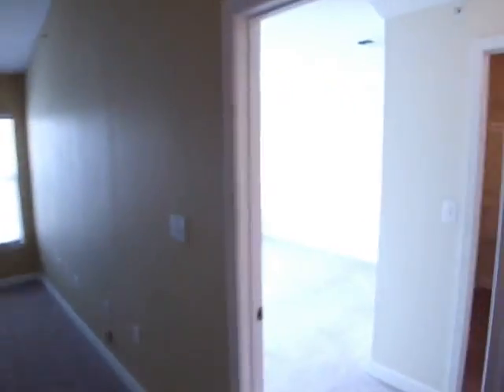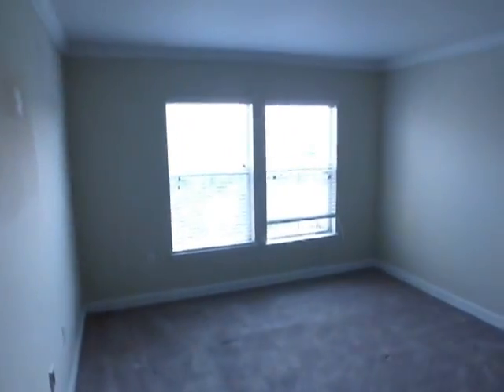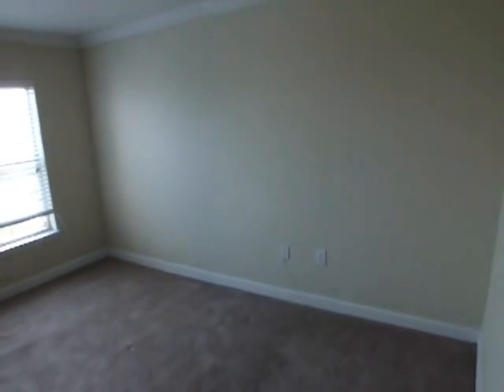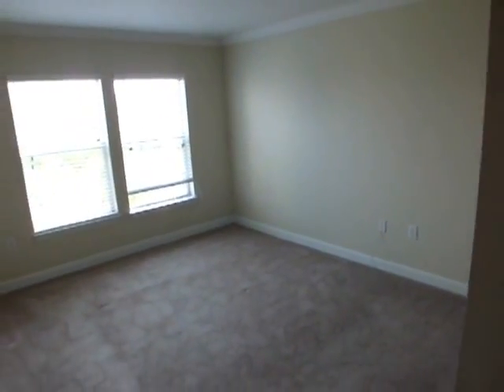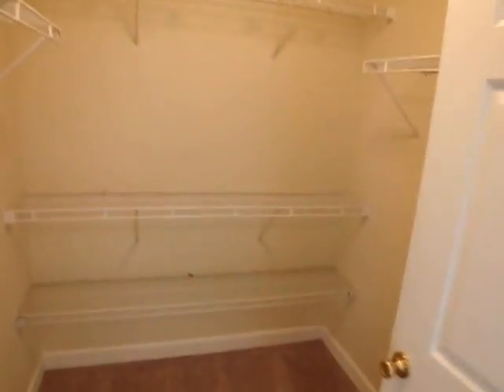Now we're going to take a quick look into the master bedroom. It's a good-sized room — could easily accommodate a king-sized bed and quite a bit of furniture. Lots of storage racks here in the master closet.